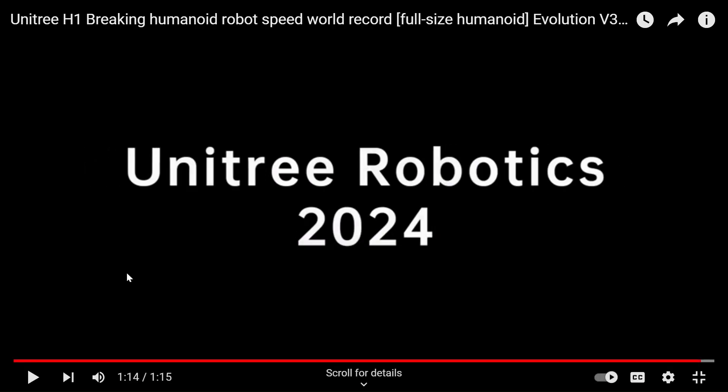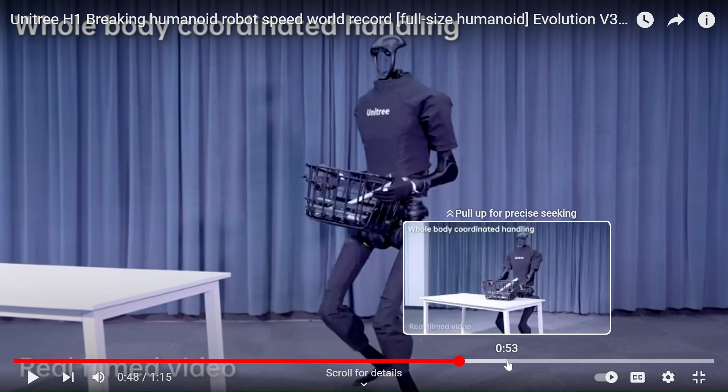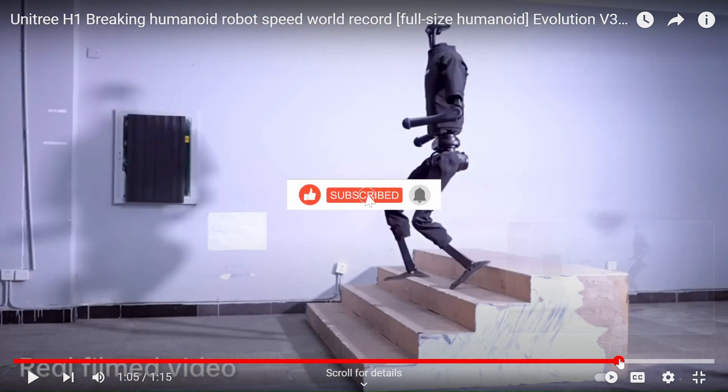This is really amazing — the Unitree humanoid robot will really impress you. It can do all the work like a human, and activities like going upstairs and downstairs will also impress you, I hope.